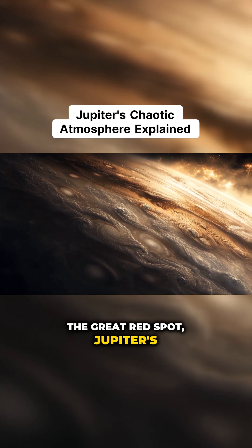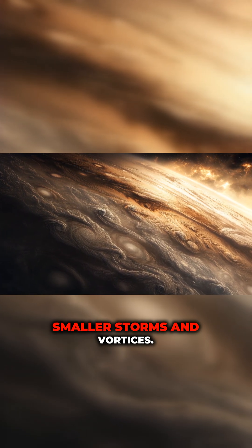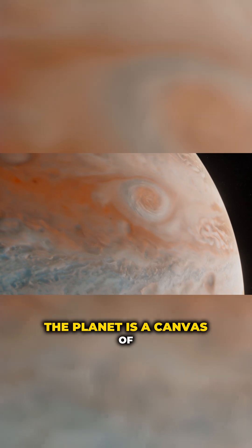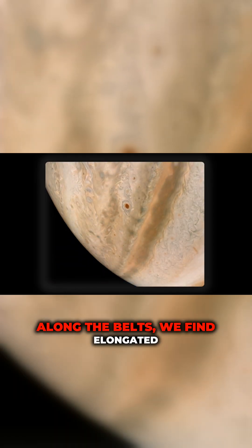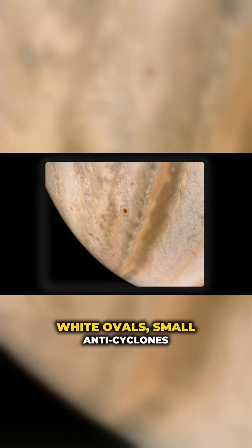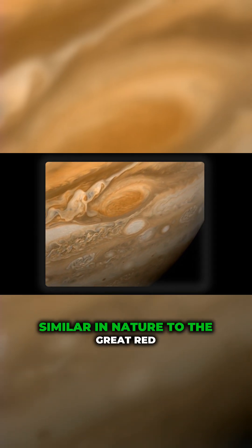Beyond the Great Red Spot, Jupiter's entire atmosphere is filled with smaller storms and vortices. The planet is a canvas of ever-changing turbulence. Along the belts, we find elongated white ovals — small anticyclones similar in nature to the Great Red Spot, but much smaller in size.